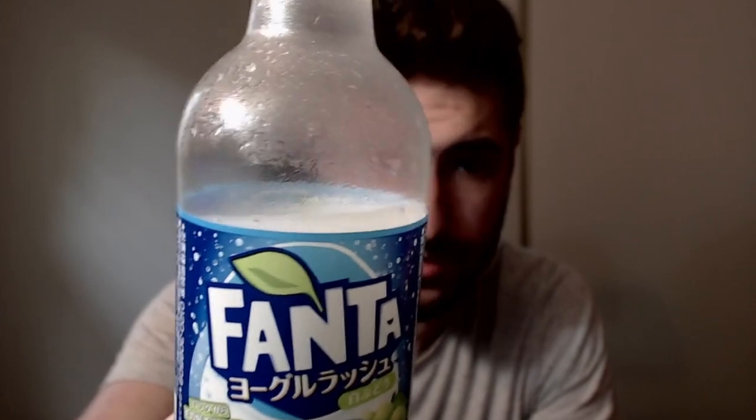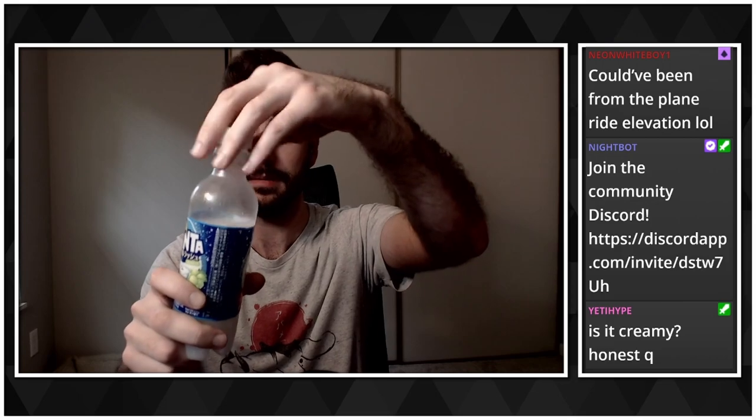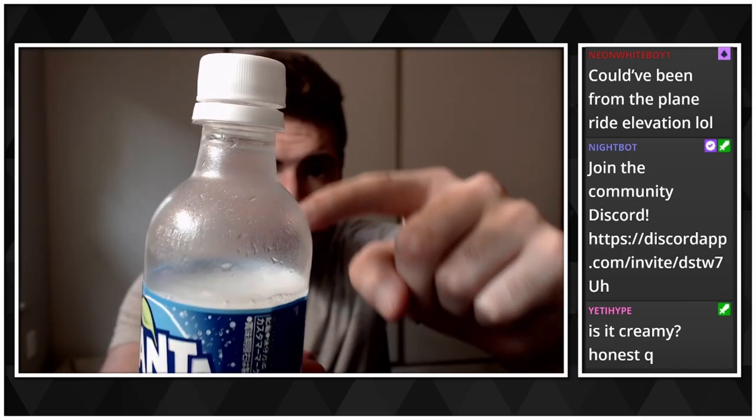It's like 10% thicker than the average soda — it's leaving a tinted residue on the side of the bottle. It's got a little bit of milkiness — it's creamy, and it's leaving residue that a normal watery soda does not. I like this. I will be drinking this entire thing. I'm going to give it an 8.3 — that seems pretty fair.